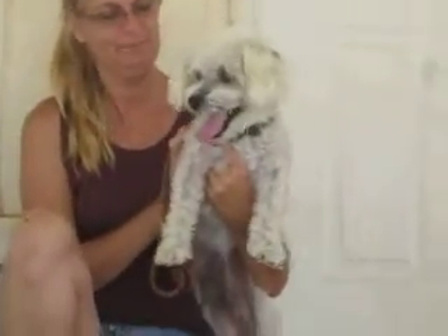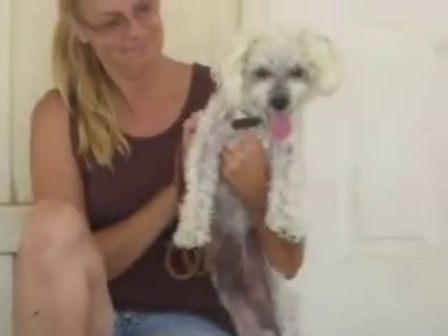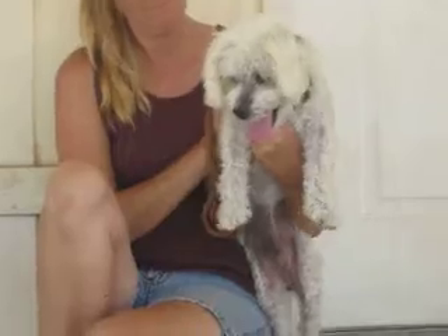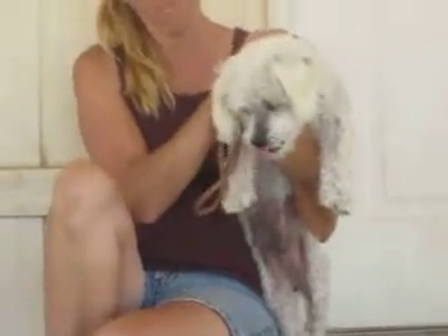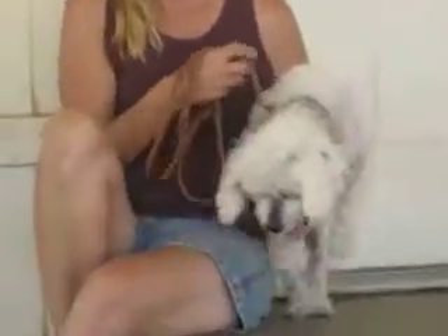This little guy is a two to three year old schnoodle — miniature schnauzer, miniature poodle mix. He does have the non-shedding coat. He's recently been groomed so you get to see all of the dark undercolor. He is non-shedding so he's good for those who have allergies.